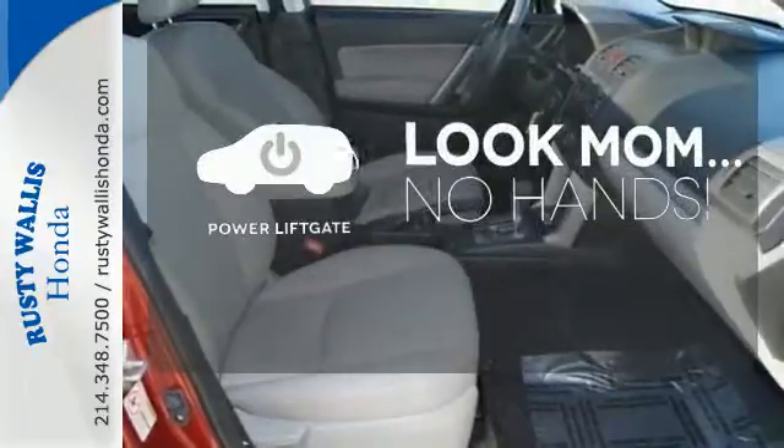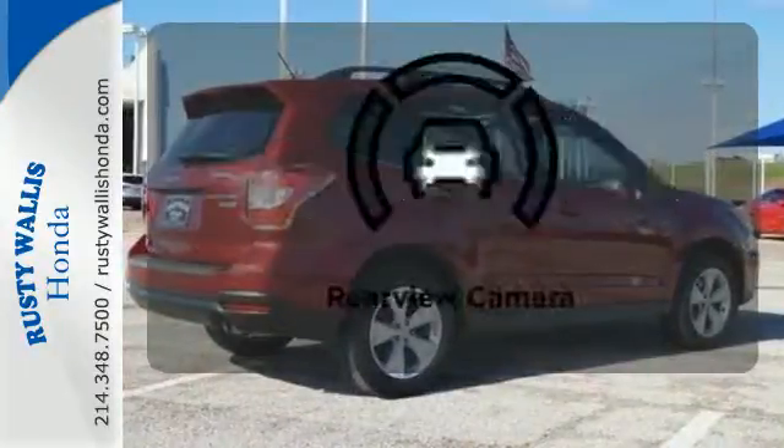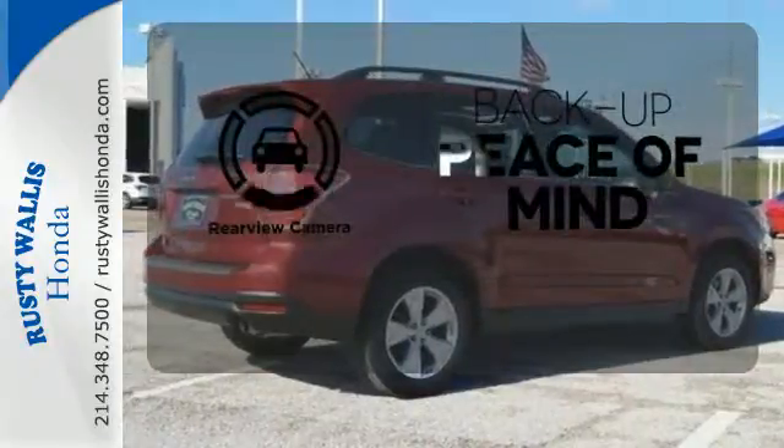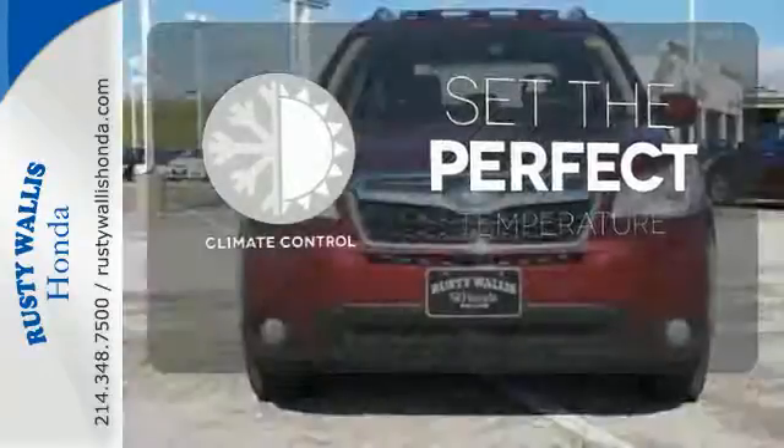Enjoy the hands-off ease of rear-door operation with the power liftgate. Hindsight is 20-20 with a backup camera. The climate control lets you set the temperature exactly where you want it.